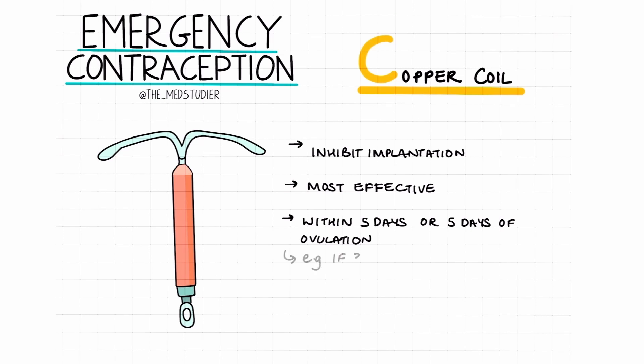Ovulation usually occurs 14 days before the end of a menstrual cycle. For instance, if a patient has a cycle length of 30 days, then their estimated date of ovulation will be at day 16. It's advised that the coil should be left in place until at least the next period, or it can also be left in place as long-term contraception.